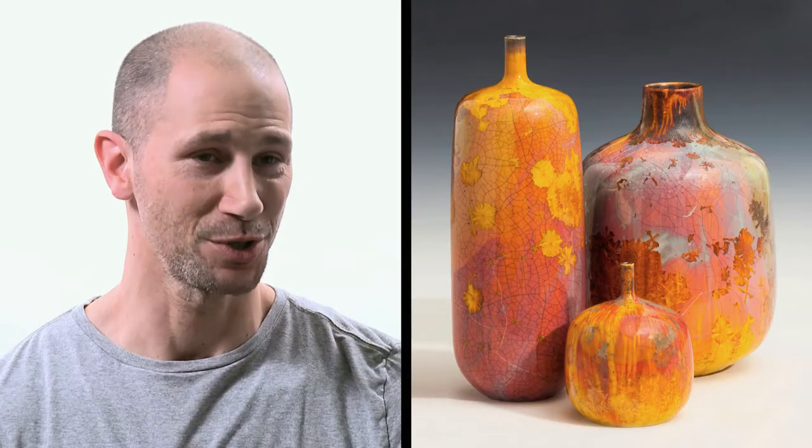Amazing color, amazing texture, things happening in the kiln that were surprises. You may want something but what you get is oftentimes different, for better or worse. But when it's better there's nothing like it because it's ineffable.